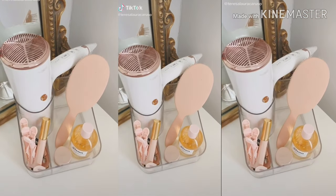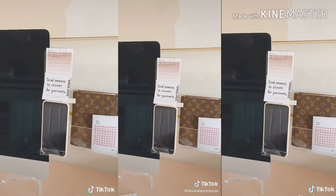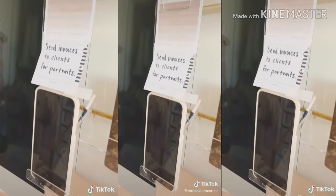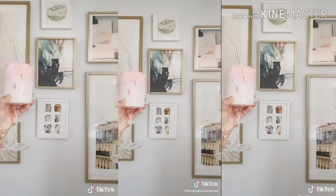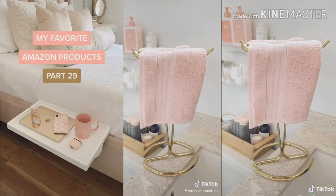Amazon favorites part 28. This exfoliating loofah. This acrylic board that sticks to your computer screen — you can use it for sticky notes and it even has a spot for your cell phone. These wine glasses. This hair tools organizer. This extra buttery vitamin C lip mask. And lastly, this gold towel.